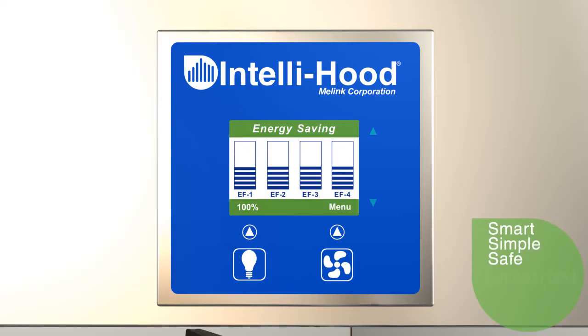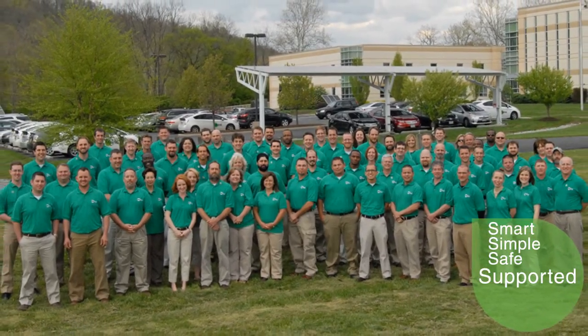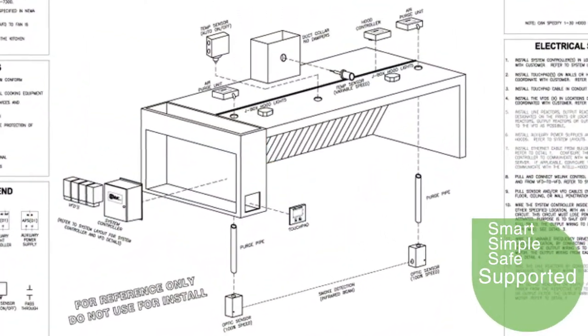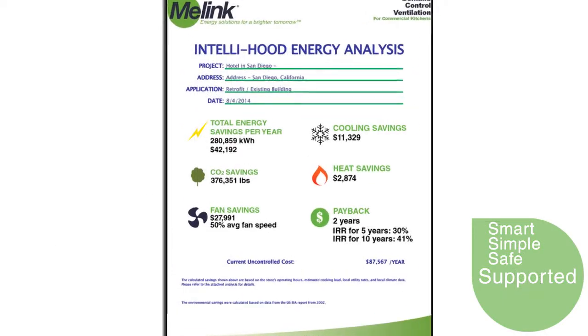IntelliHood is supported with a national network of Malink-trained technicians to install, commission, troubleshoot, and monitor your system. Our experienced team can assist you in the project design and provide energy savings analysis for each project.